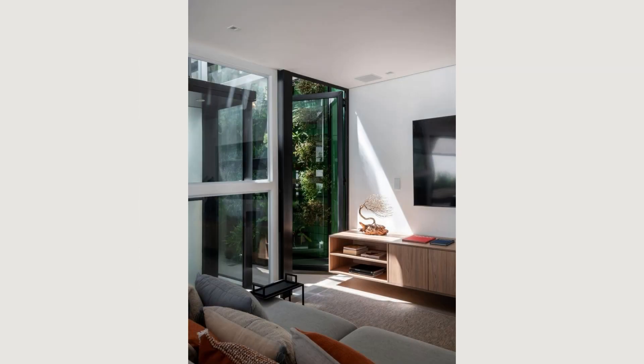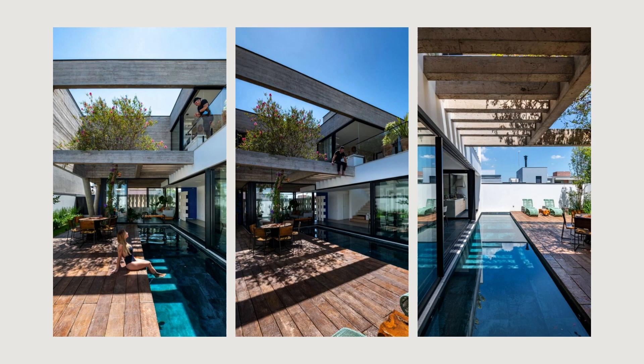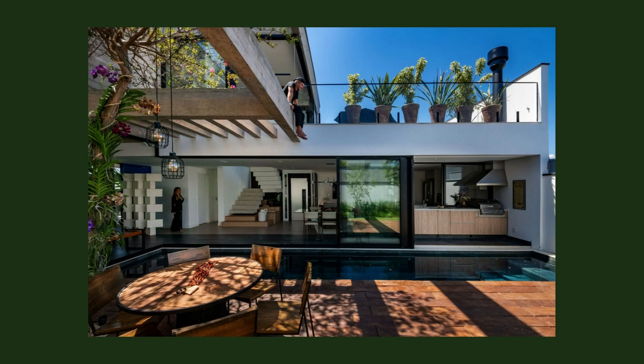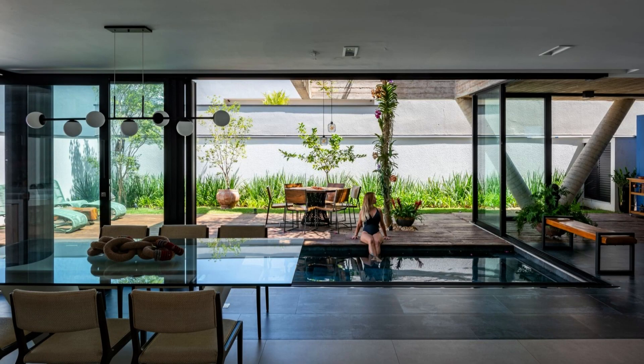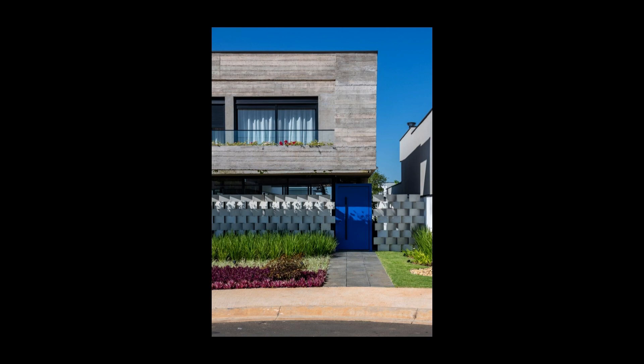When designing the ground floor, we decided to use concrete latticework elements on the facade to provide privacy and harmonious balance with the blue box of the entrance. We aimed to create a hiatus between the street and the internal spaces with different ceiling heights. In the foyer, the lower ceiling opens up to the exposed concrete ceiling of the living room, creating a unique atmosphere.